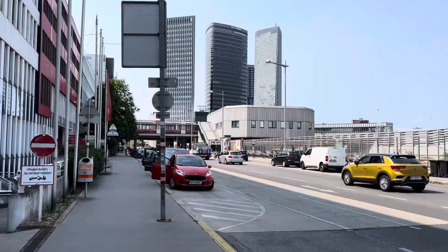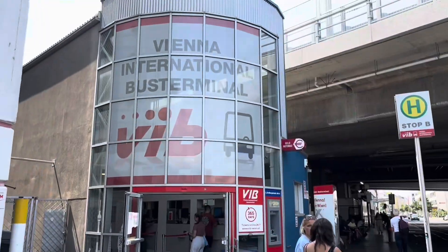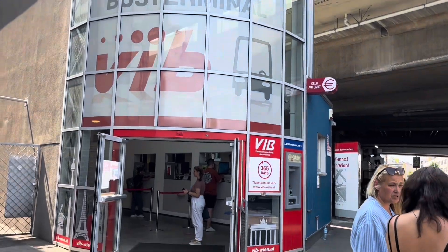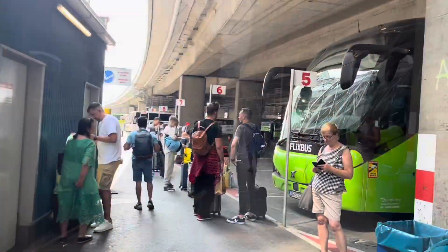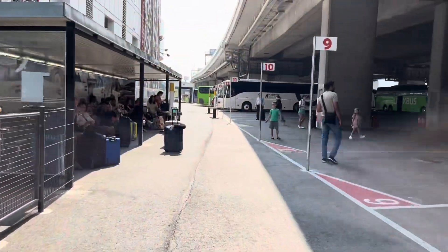From here, we wandered across to the next station, Erdberg. This part was easy as it was close to where I was staying and therefore I already knew where to go. A quick whirl through Vienna Erdberg bus station, which is a really handy stop for both short and long range buses across central Europe, and it was back into the U-Bahn station of the same name next door to continue the journey.